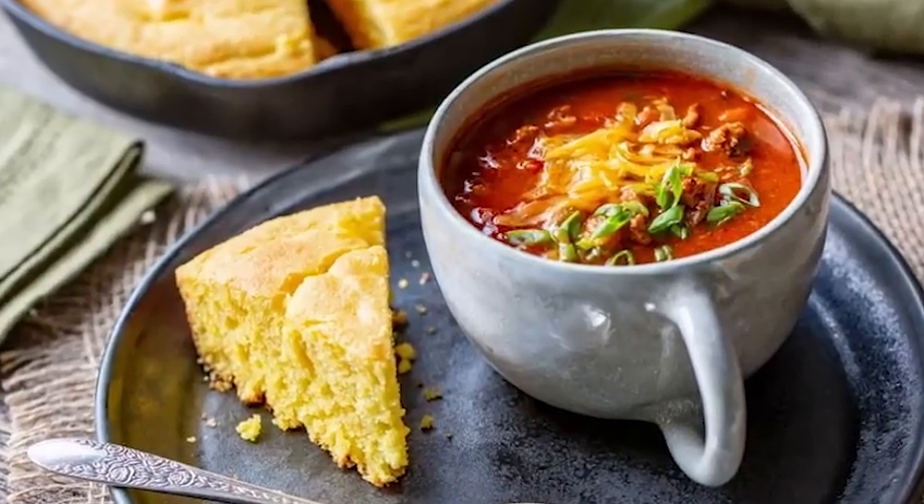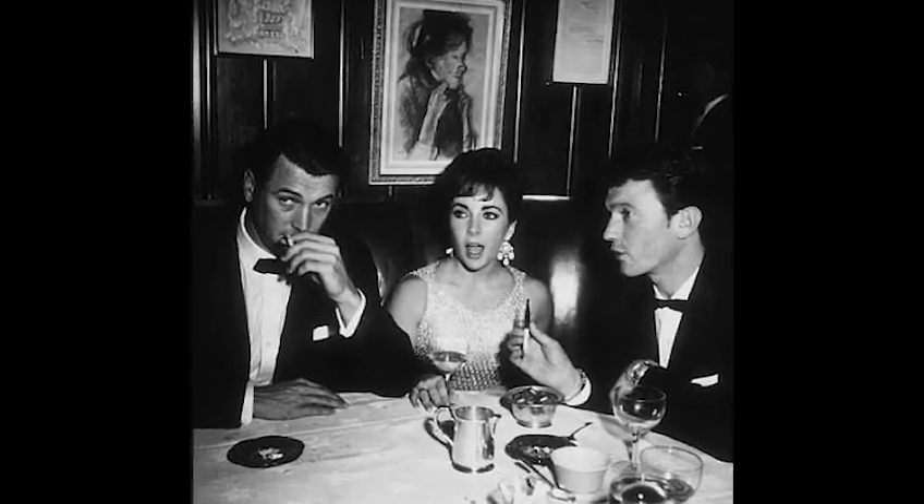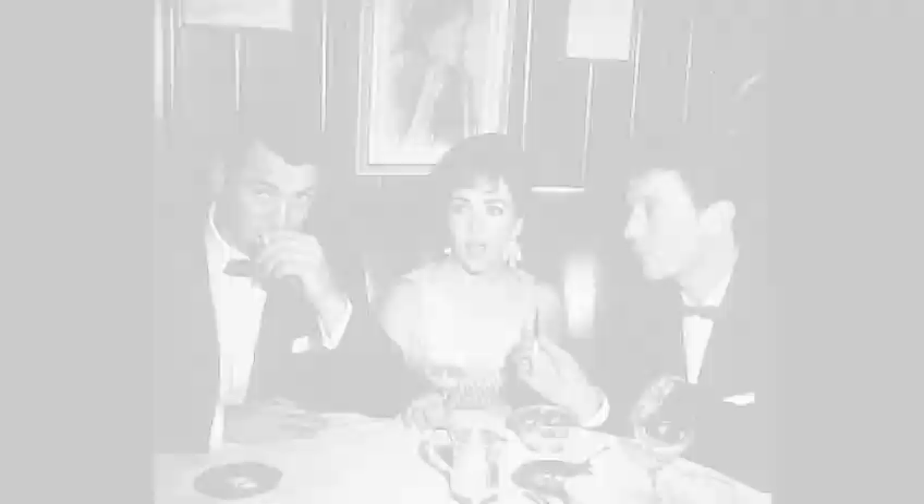Chasen's was famous for their chili back in the day, and Elizabeth Taylor loved their chili so much that she actually had it brought to the set of Cleopatra while she was filming — she would have it flown in. That's real movie star stuff right there. Anyway, we're going to go inside and check it out and I'll tell you a little bit more about the history of Chasen's.